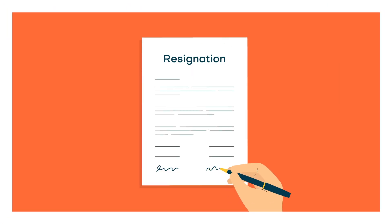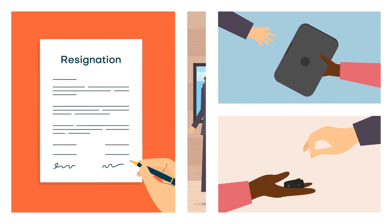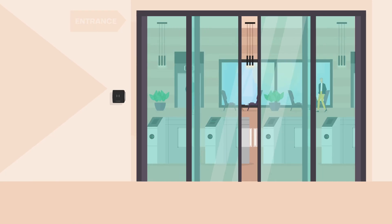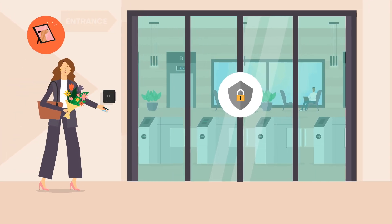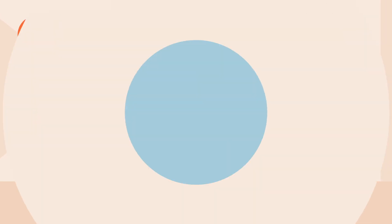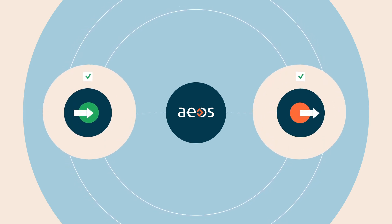It means the employee and HR department don't have any extra admin to handle around their leaving date. And your security levels remain high, with no chance of ex-employees retaining their previous access levels.